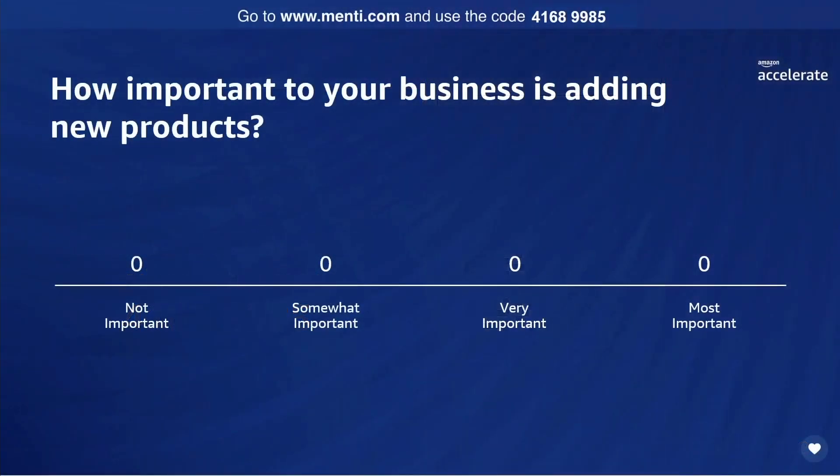First question: how important to your business is adding new products? Not important, somewhat important, very important, or the most important?